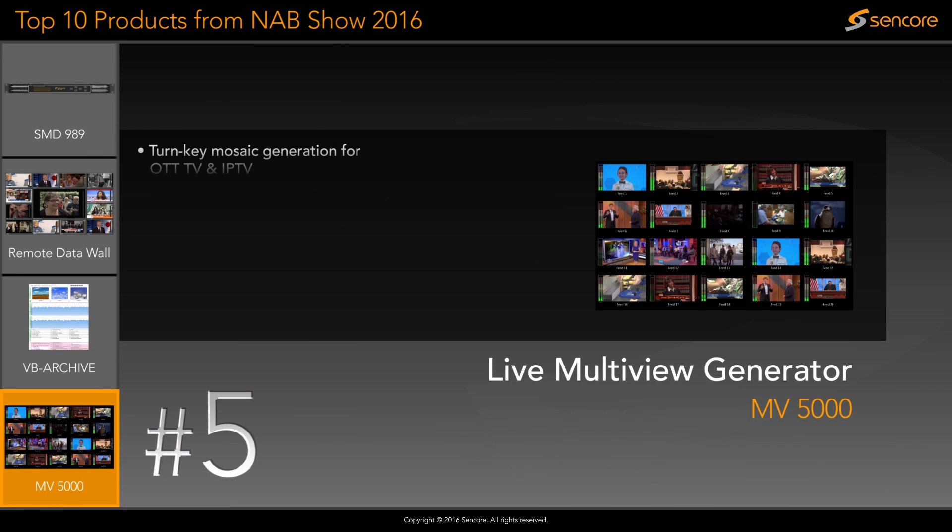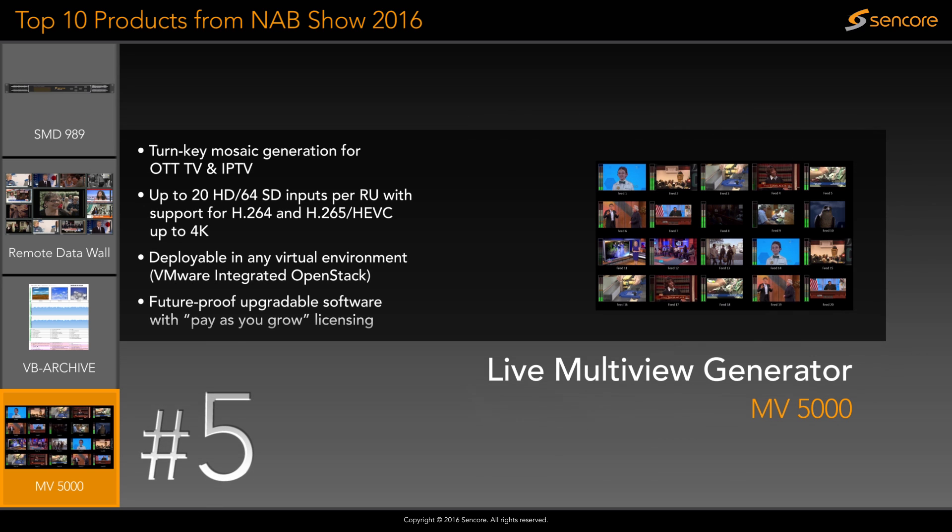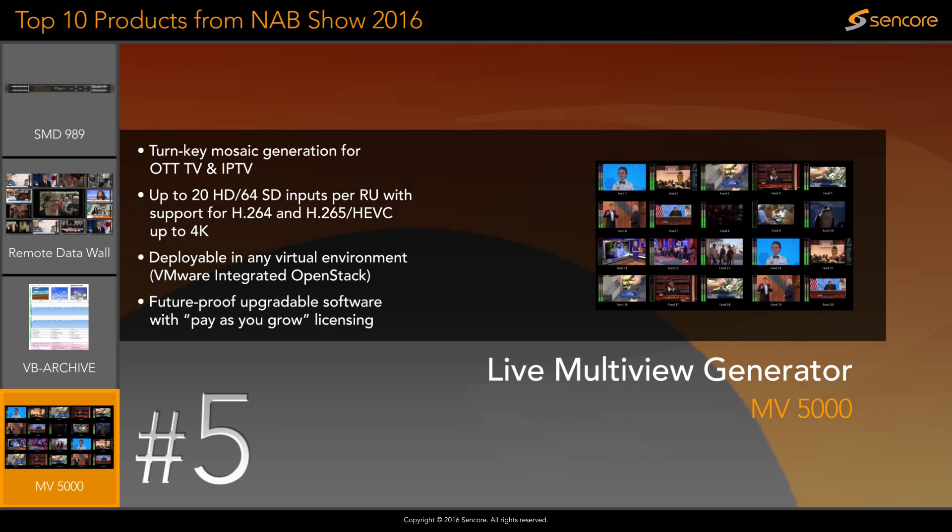The MV5000 multi-view generator impressed a lot of NAB patrons by presenting a real-time decode of up to 20 HD or 64 HD live feeds on a single mosaic screen. The MV5000 can be deployed as virtual software and allows flexible licensing to meet customer demands.